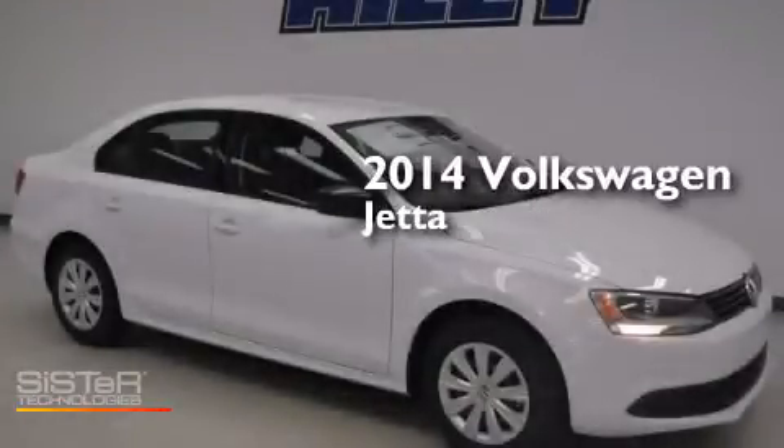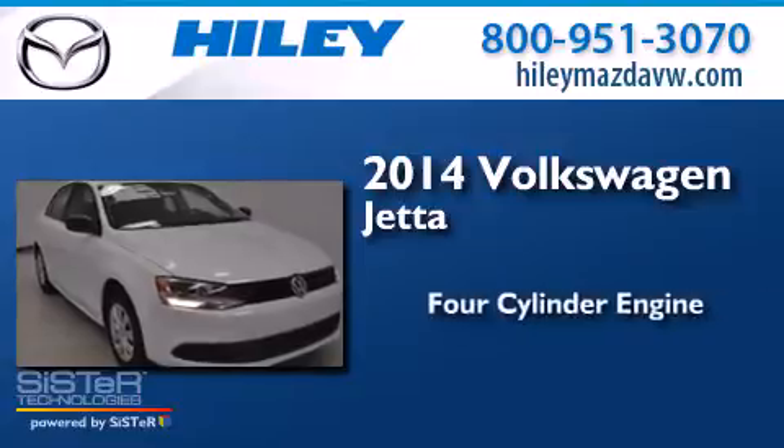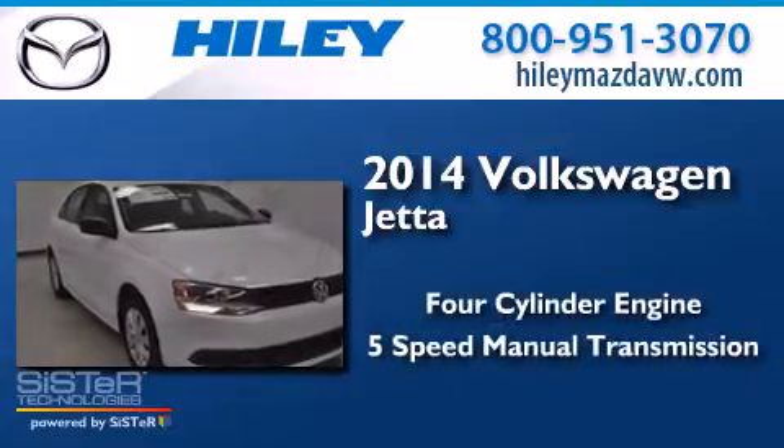This is a brand new 2014 Volkswagen Jetta. It has a four-cylinder engine and a five-speed manual transmission.